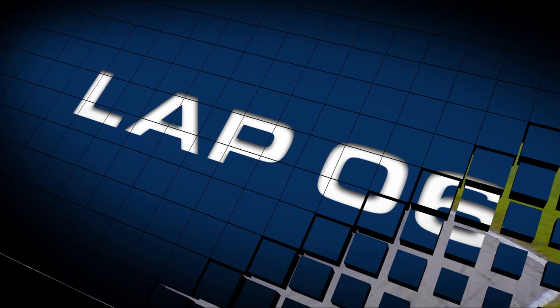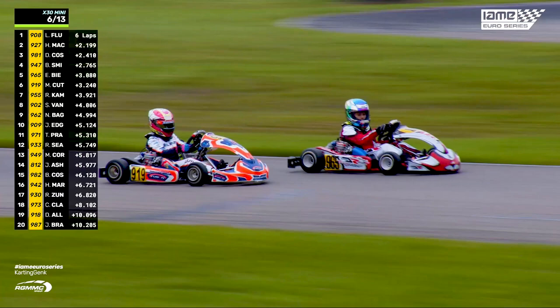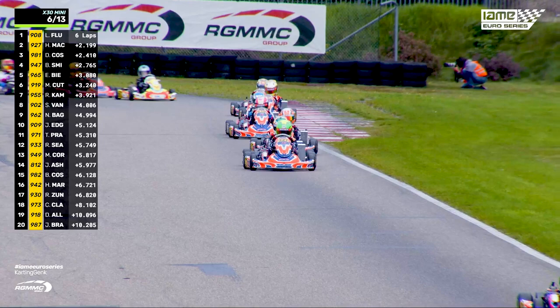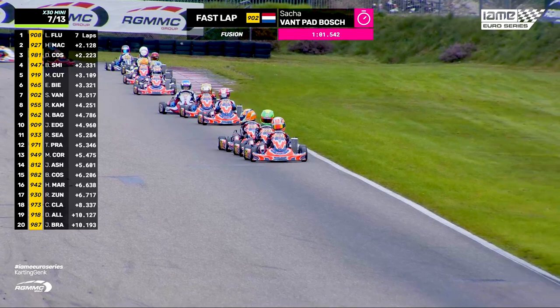Sasha Van Badbosch overtakes Raman Kamyab — this is for second in the title fight. Elouan Pianame is still holding on in front of Max Cuthbert. Now Max Cuthbert gets his move on the inside. Elouan Pianame, nice and smooth on the exit. He's going for second — he's not waiting around at all. And Ben Smith is there. So the fusions are now running 1, 2, 3, 4, 5, and 6.